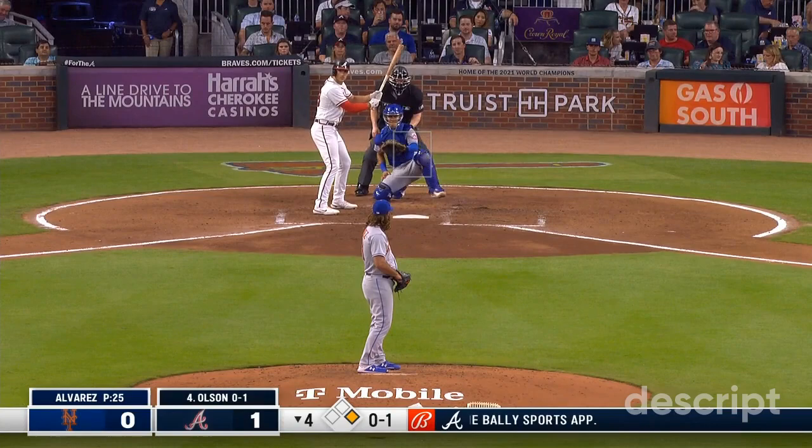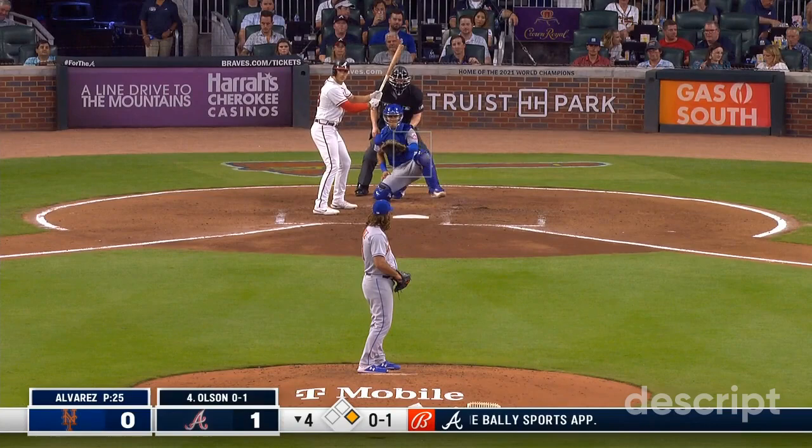Swing and drive — majestic homer. How far? How high? On top of the Chop House.